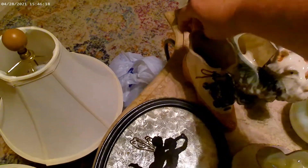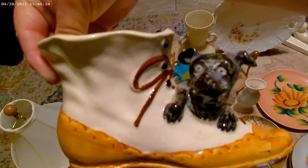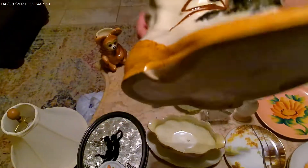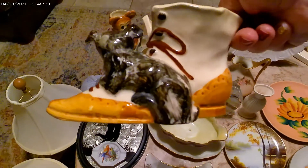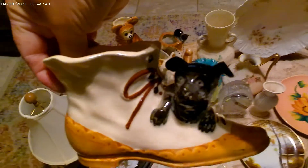We have this little shoe with a little puppy who looks scared to death — I don't know why but he just looks scared. This one is Japan also and you can see the crazing and how old it is, but I'm happy with how cute it is and it's in really good shape for its age.